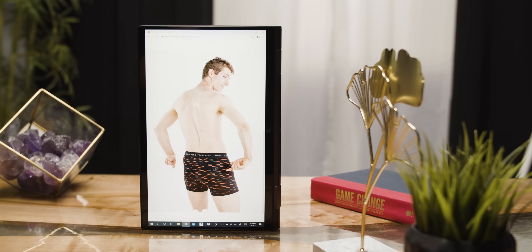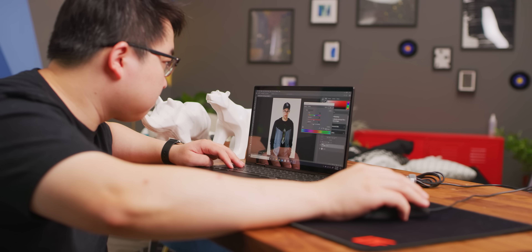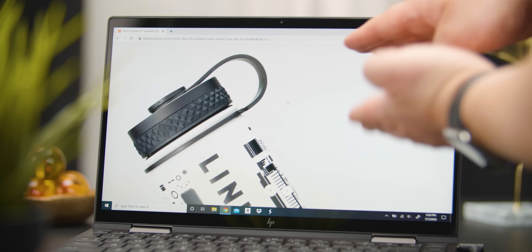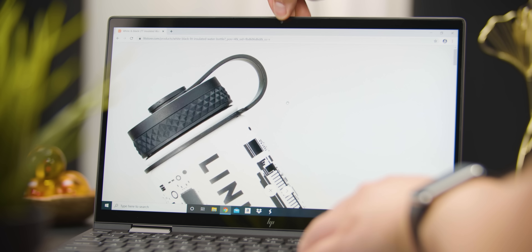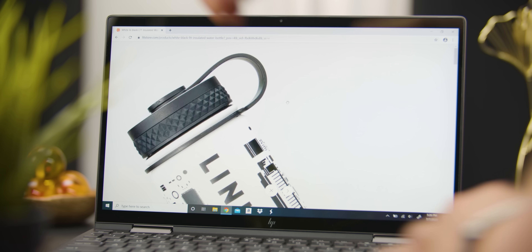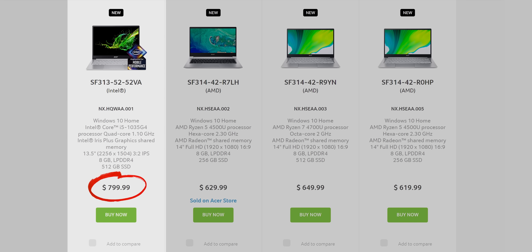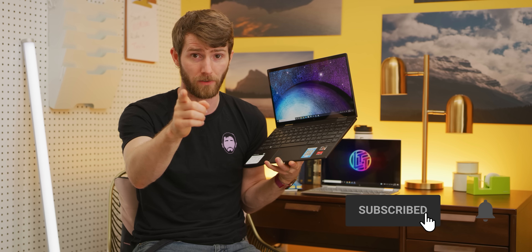One place HP fortunately didn't cheap out is the display. With 300 nits of brightness and excellent colors, I think anyone short of a professional photo editor is going to be pretty happy with it. My only complaint here is the 16 by 9 aspect ratio. These days, many of HP's competitors are making the jump to 16 by 10, or even 3 by 2, and this is even in the lower price ranges, with the Acer Swift 3 leading the way. Get subscribed, by the way, so you don't miss our video on that.